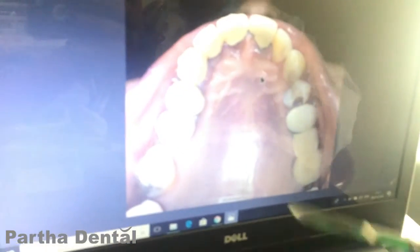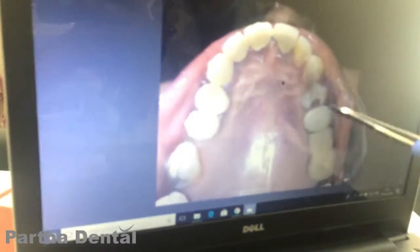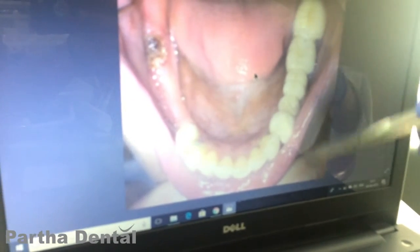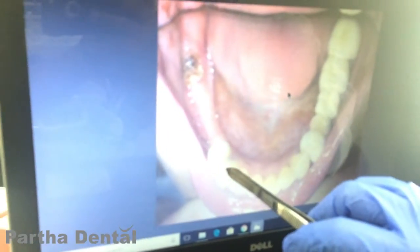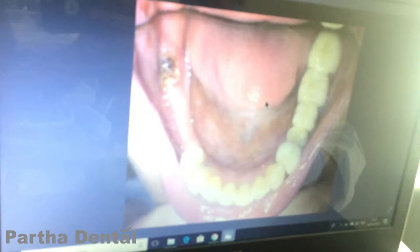These are the other pictures. This is a picture of her upper arch where she had one missing tooth along with decay over here, and this is the lower arch with an aerial view. Here is where she had decay and another tooth which was involved with the bridge which required root canal treatment.